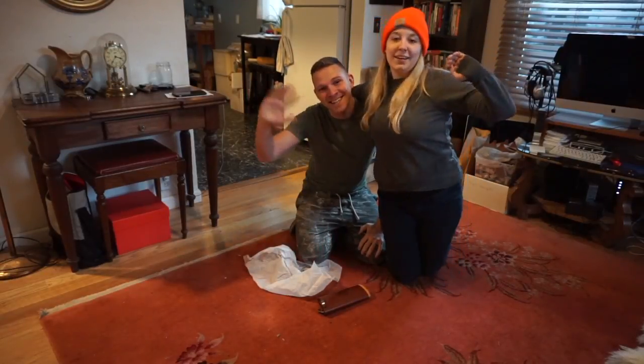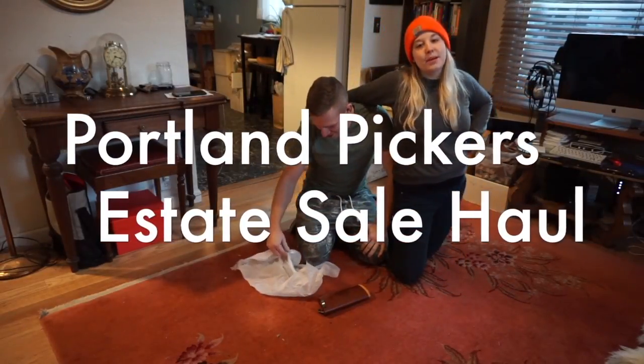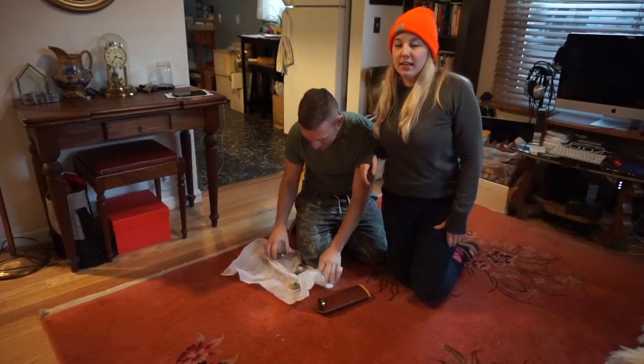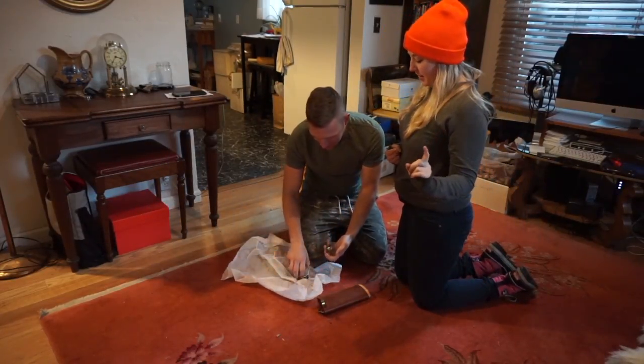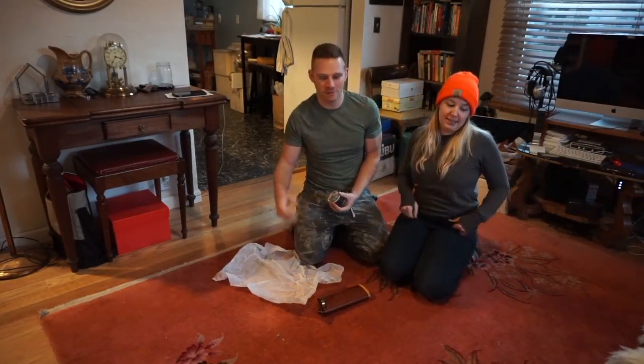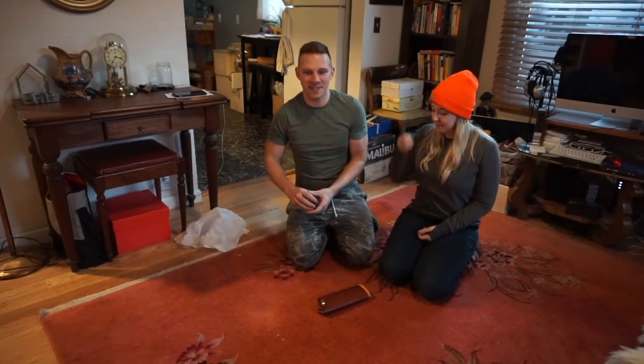Hi! Hey! Welcome back to Portland Pickers and we have another estate sale Saturday haul to show you guys. This isn't even the Sunday haul because that's tomorrow — it doesn't exist yet but it will.